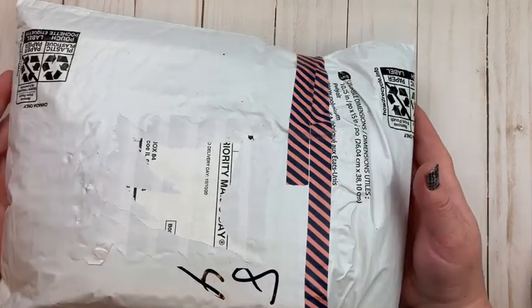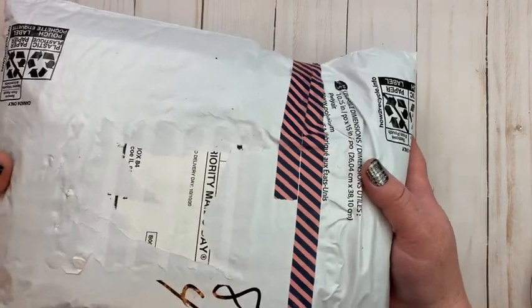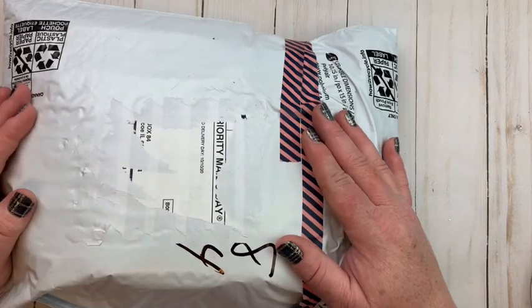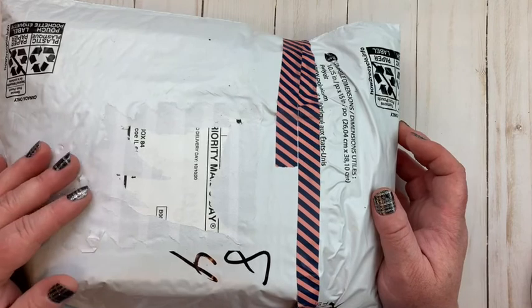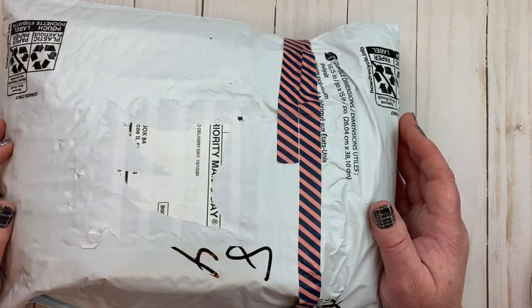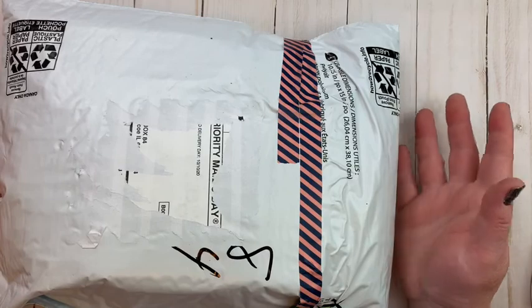Hi friends, welcome back to my channel. I have some swap mail. This swap mail comes from Elizabeth in my group Pocket Letters and Beyond — I will link it below in the description. If you want to come over and check it out, come on over. If you're a crafter and love to do pocket letters and all sorts of other crafting, everyone is welcome.